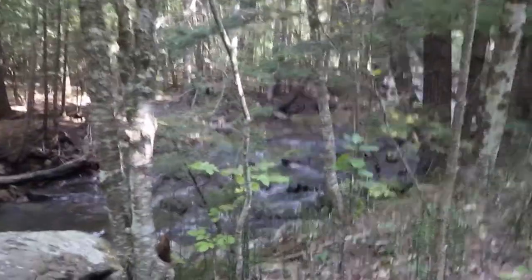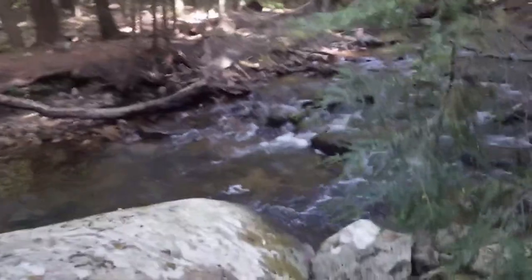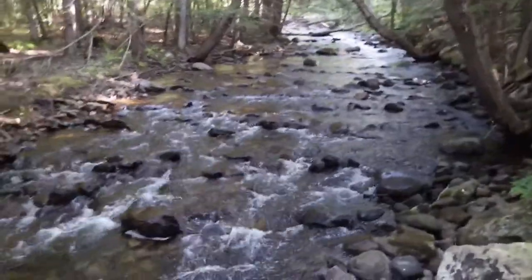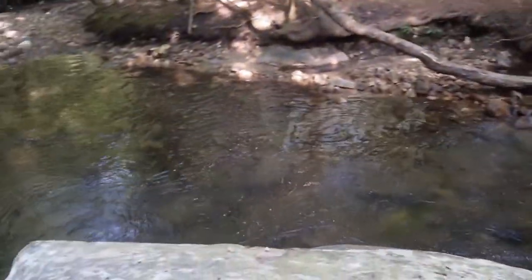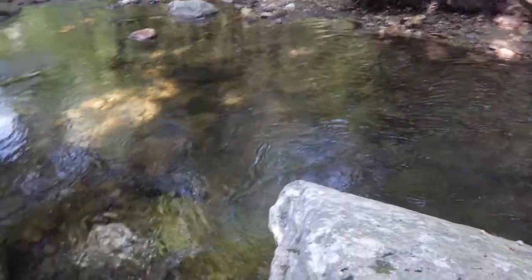We're going to collect down here at this riffle. Streams have pools, riffles, and runs. This is a nice riffle here, and there's a nice pool right there. I bet there's some nice trout in here as well.